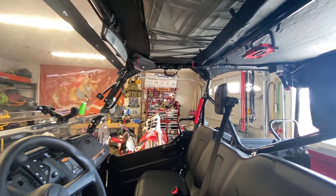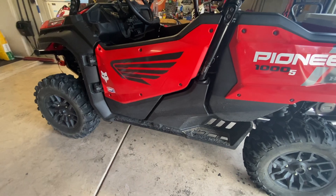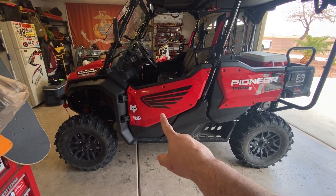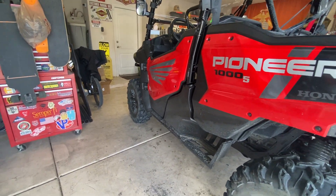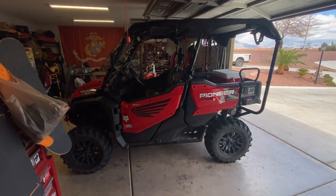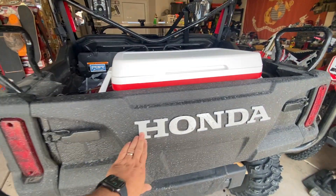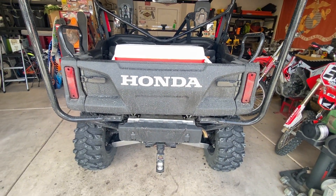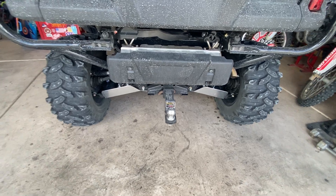Next I got some sweet side door stickers from vinylcreator.com — door decals which are actually reflective, so when you change your angle they turn gray. They look pretty sweet and give the machine a beastly look. I also had Vinyl Creator make labels for the back of the machine, which came out really nice and were easy to apply.